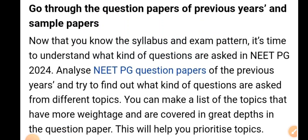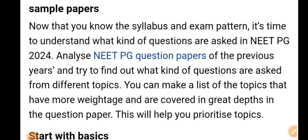Now go through question papers of previous years and sample papers. Now that you know the syllabus and exam pattern, it's time to understand what kind of questions are asked in NEAT PG 2024. Analyze previous year question papers and try to find out what kind of questions are asked from different topics.